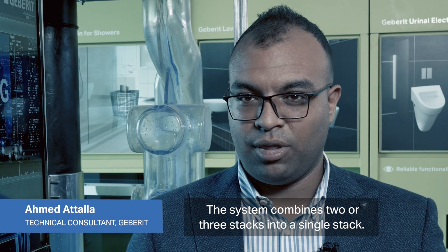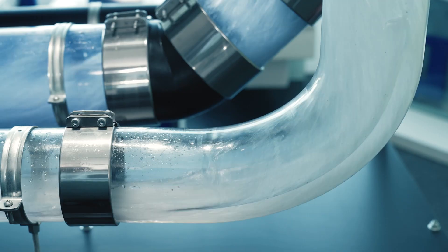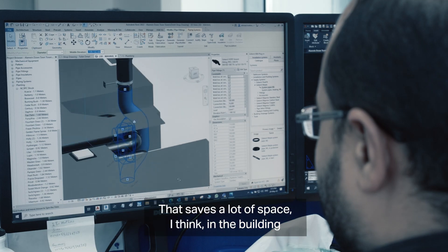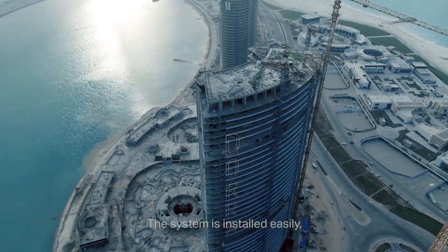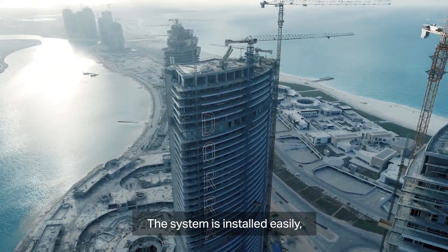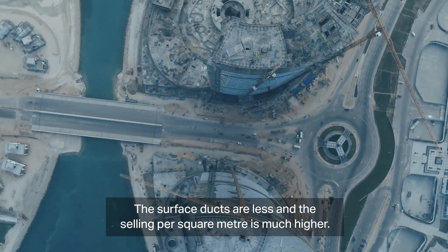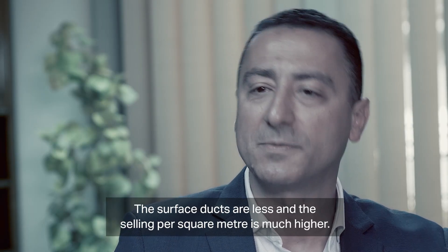This system combines two or three stacks into a single stack. That saves a lot of space in the building, and space equals money. The system is installed easily and takes very little time. The service ducts are fewer and the sellable square meter area is much higher.